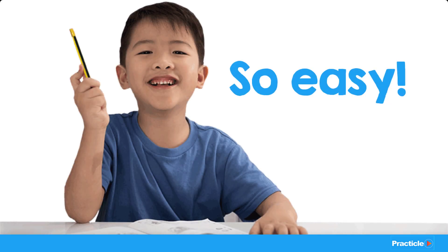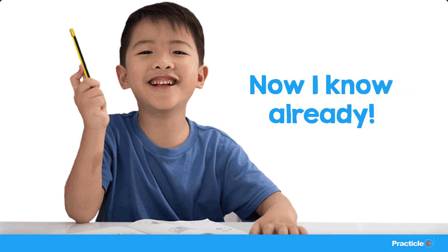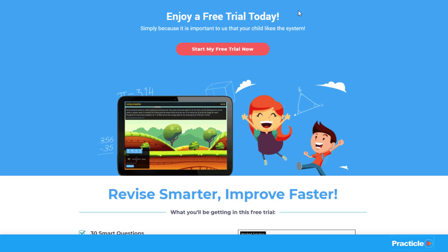Can you imagine your child explaining how to do a math question to you? They can, and they'll be more than happy to do it once they really understand how to do a question. If you're interested to know more, do check out Pratica's website, or even better, try out the free trial today with your child and change your life for the better.